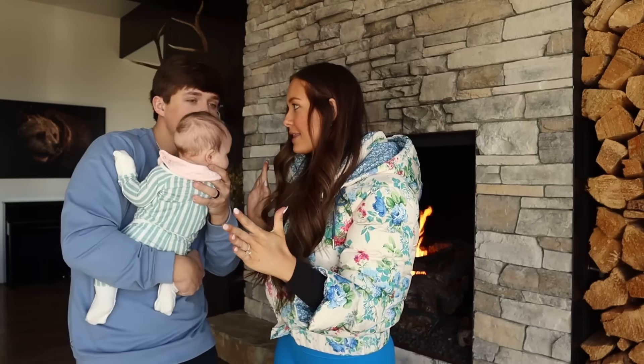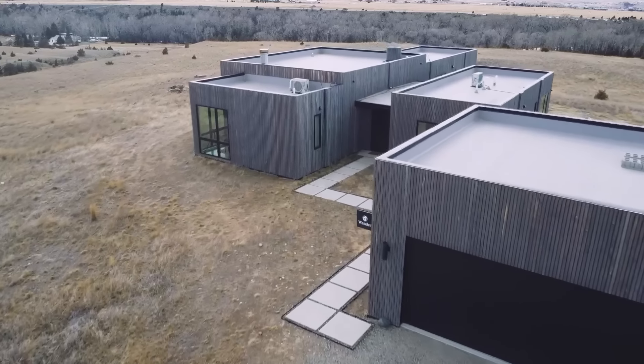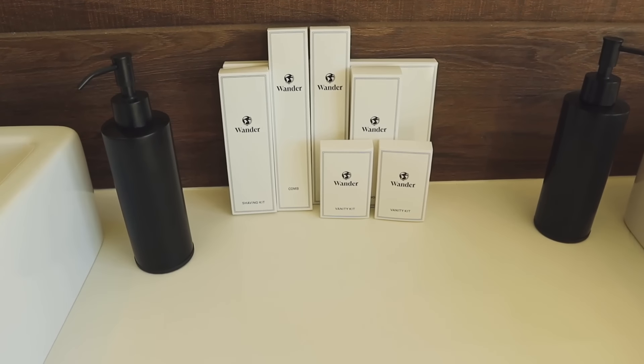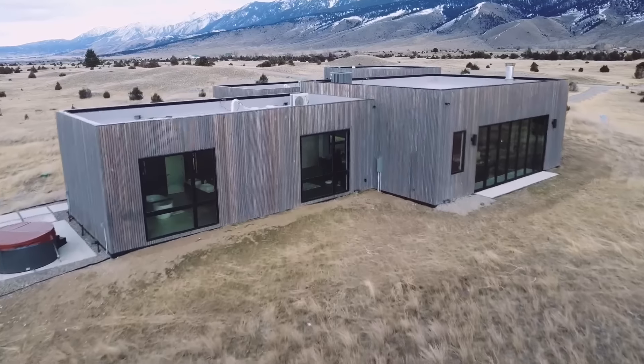We're staying in a Wander home, which is literally stunning. Wander combines the consistency and quality of a luxury hotel with the comfort and space of a vacation home. Every Wander smart home comes with inspiring views, hotel-grade amenities, modern workstations, top-tier cleaning, and 24/7 concierge service. It's a vacation home, but better.